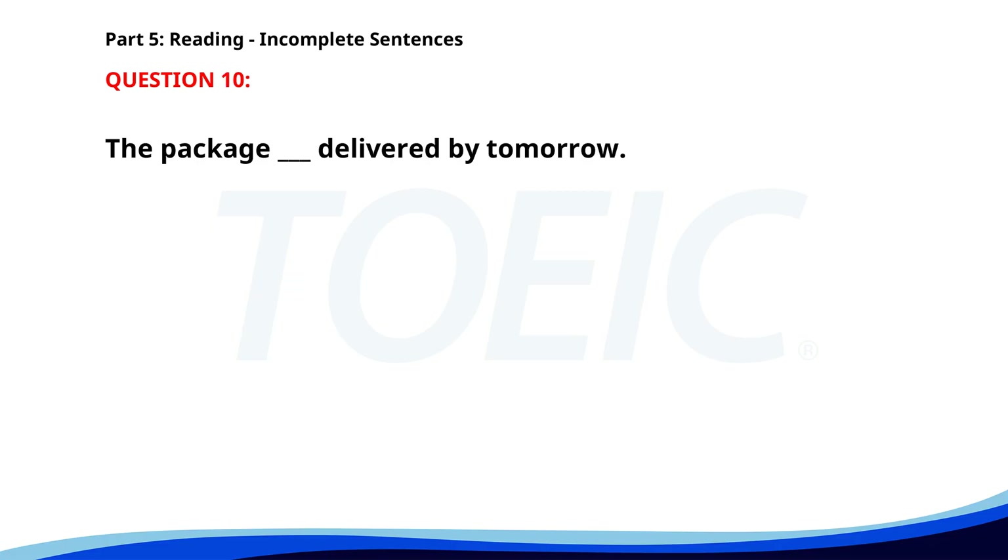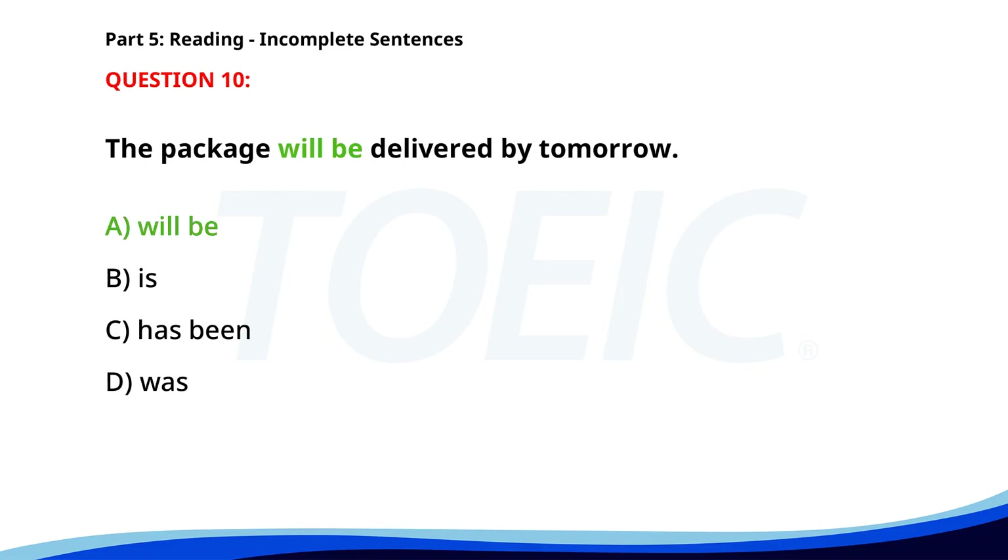Number ten. The package ___ delivered by tomorrow. A. Will be. B. Is. C. Has been. D. Was. The correct answer is A: Will be.